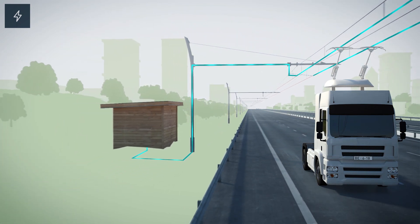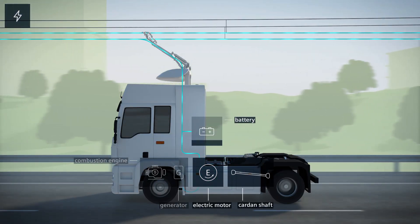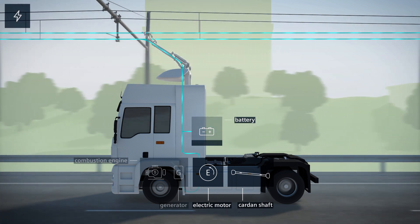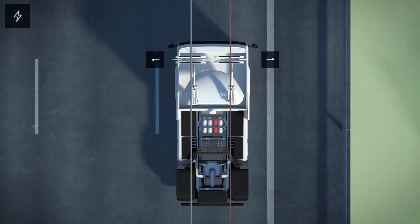When connected, the pantograph transfers this energy directly to the electric motor. Simultaneously it can charge the battery. Sensors and actuators ensure that the pantograph remains connected and that wear is minimized.